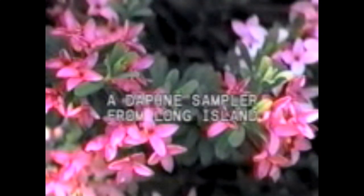Welcome to a look at the genus Daphne, a group of shrubs that are extremely rewarding. We look at plants in their order of bloom during the spring of 1999 on Long Island. Their bloom time and order of bloom may vary for you depending on your location and microclimate.